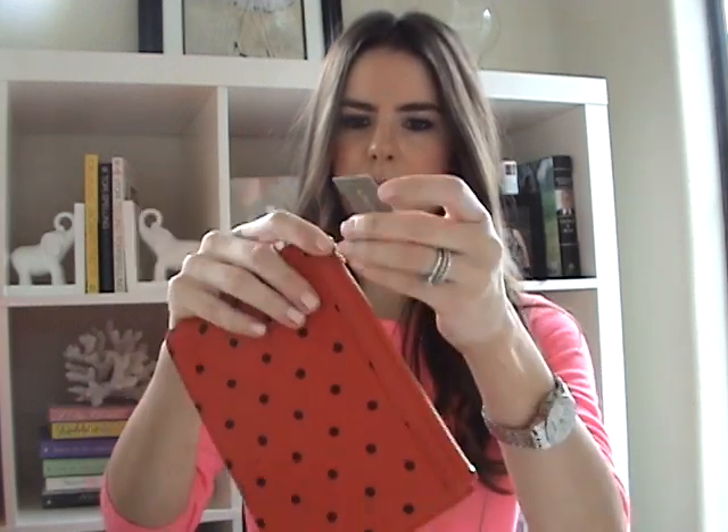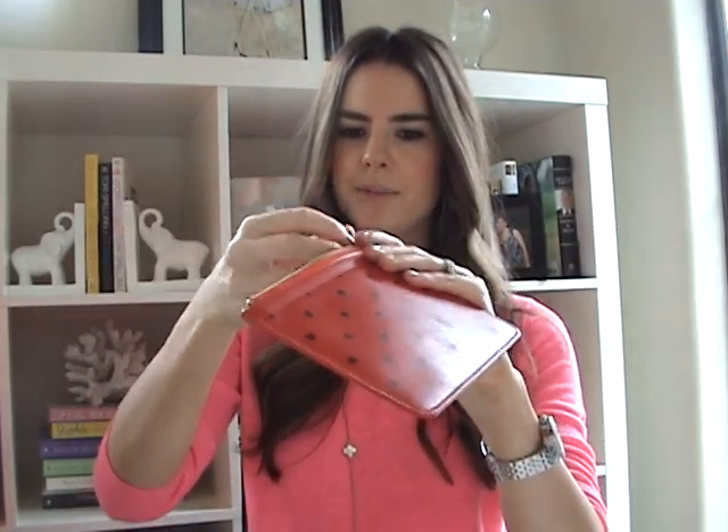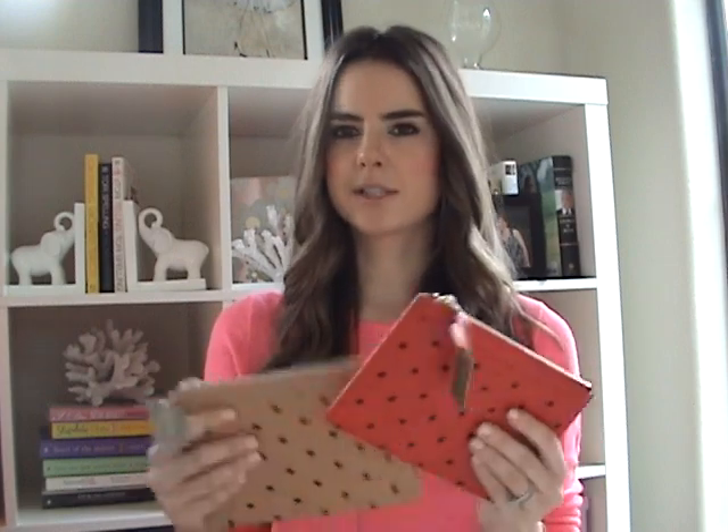I also picked these up in store — they were originally $45 each and I got them for $12.99 plus an additional 30% off. They have a little heart tag, and when you open it up it's a little zipper compartment. I'm not entirely sure what I'll use these for — I'm probably going to keep the red one and give the tan one as a gift for a birthday or something. Since it was such a good deal and they're real leather, I thought it was worth getting both.